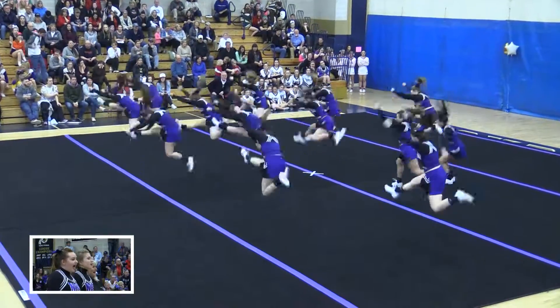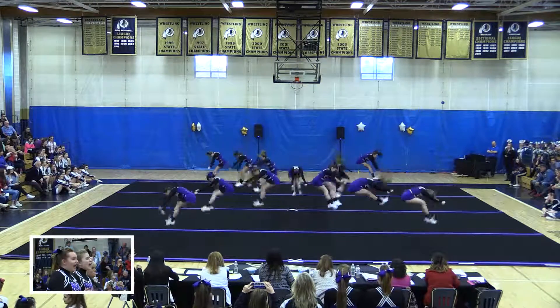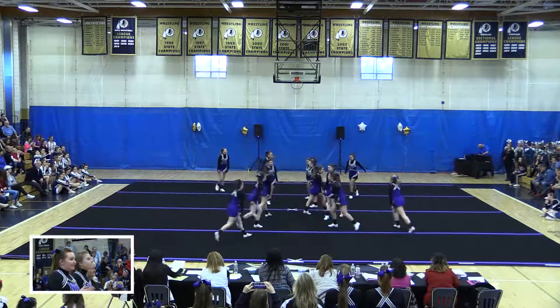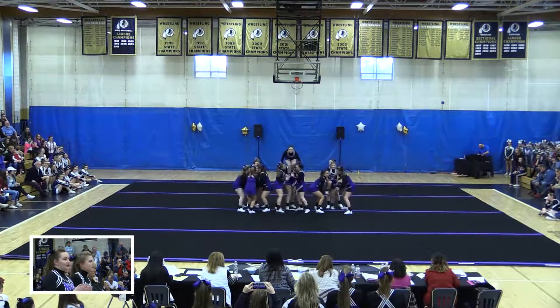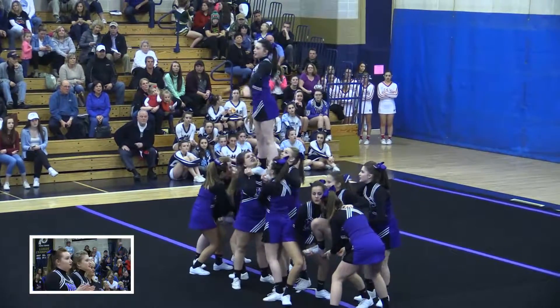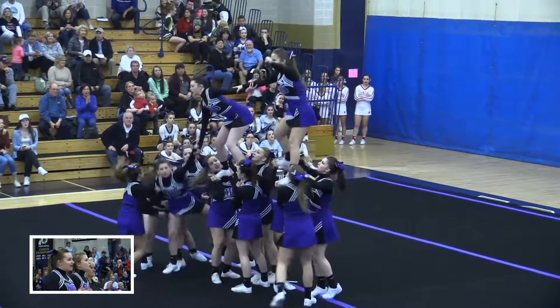Great jumps. I like that formation — it creates an S, that's actually very interesting. Great use of the whole mat and everyone on the team. That's what judges look for: how you use the entire mat. You can't just stay in the middle the entire time.